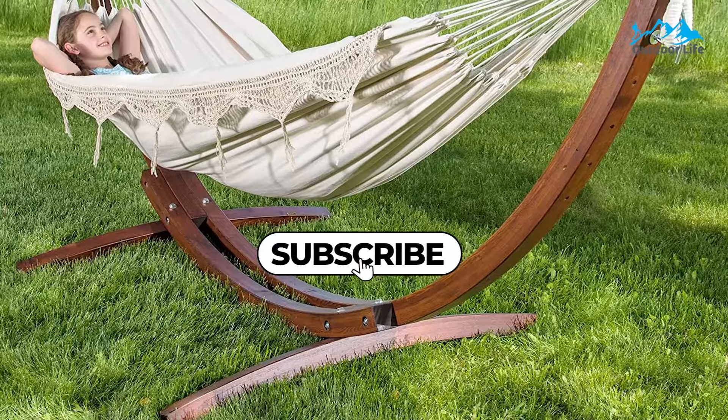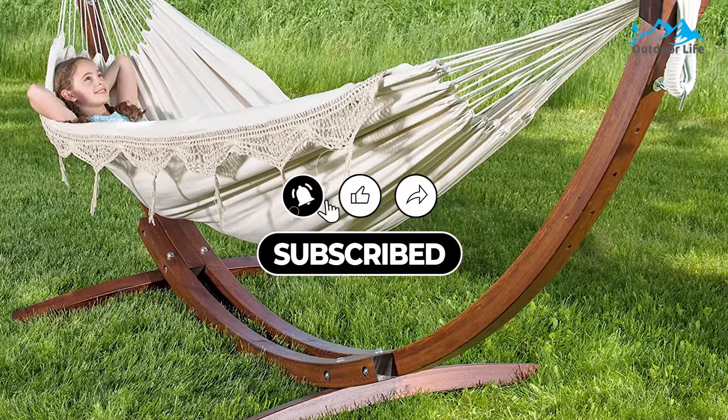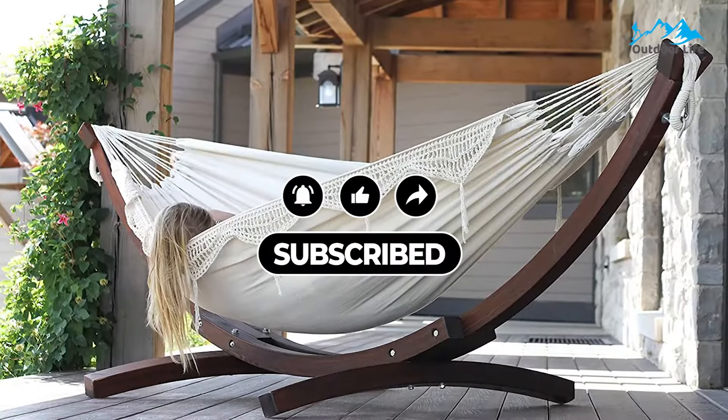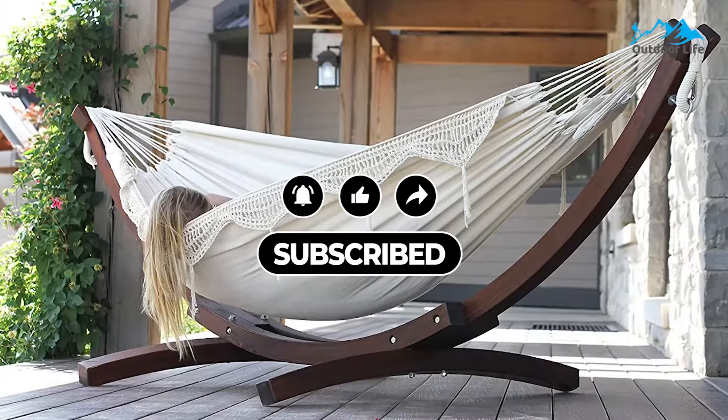All the mentioned product links will be available in the description box for your convenience. Do check them out for the best possible pricing and more information. Don't forget to subscribe to the channel.